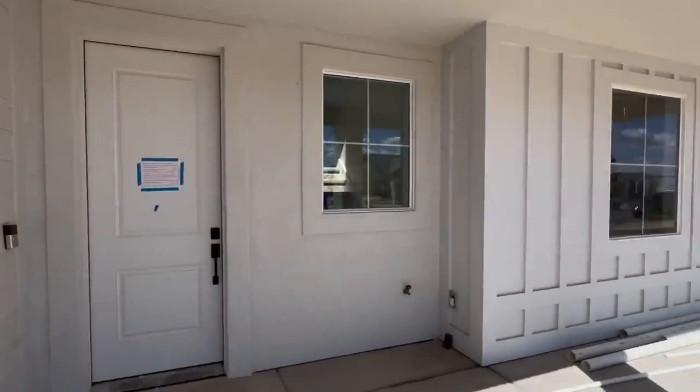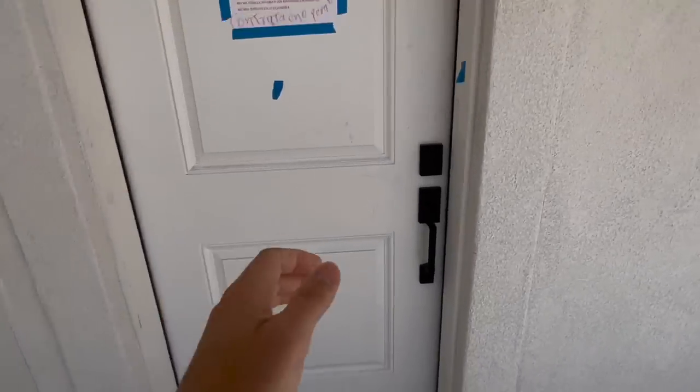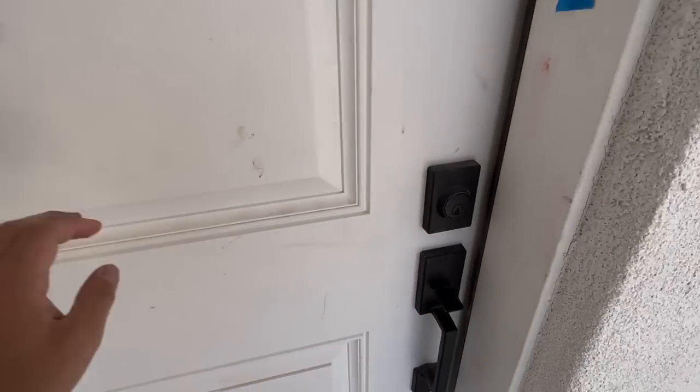This is the front of our home. We have a nice outdoor covered porch, which I'm very excited to decorate and kind of get that situated for maybe next spring.